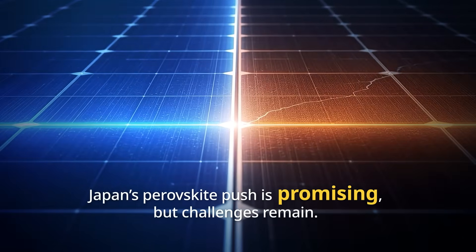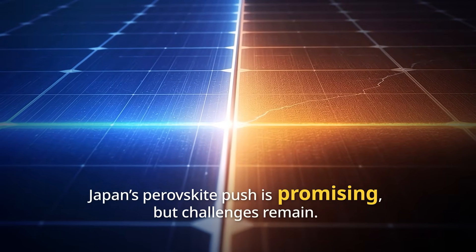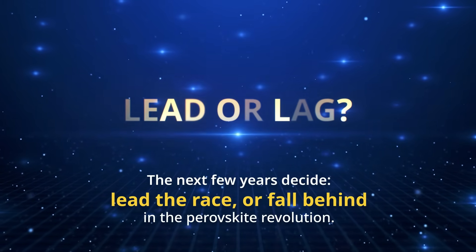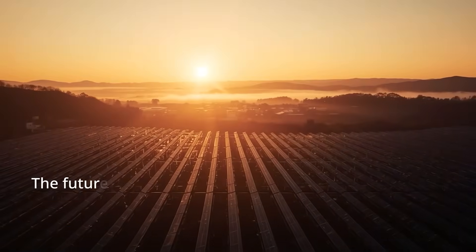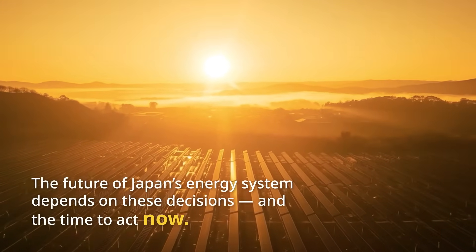Japan's Perovskite solar push is promising, but it needs to overcome key challenges to be a global leader in clean energy. The next few years will determine whether Japan can lead the race or fall behind in the global Perovskite revolution. The future of Japan's energy system depends on these decisions, and the time to act is now.